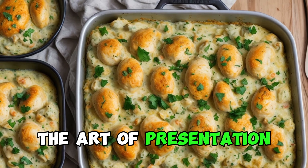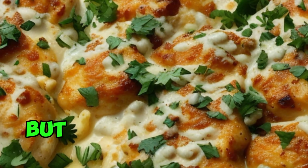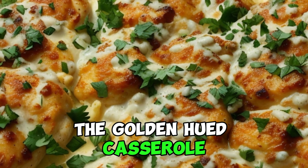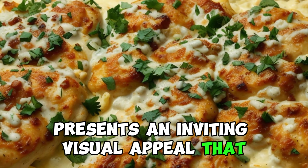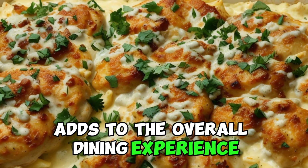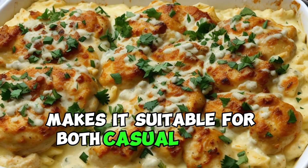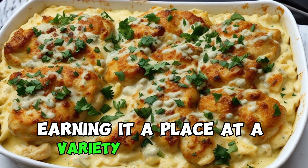The Art of Presentation. Chicken divan is not just a delight for the taste buds but also a feast for the eyes. The golden-hued casserole, adorned with the vibrant green of the broccoli, presents an inviting visual appeal that adds to the overall dining experience. Its elegant appearance makes it suitable for both casual family dinners and more formal gatherings, earning it a place at a variety of occasions.